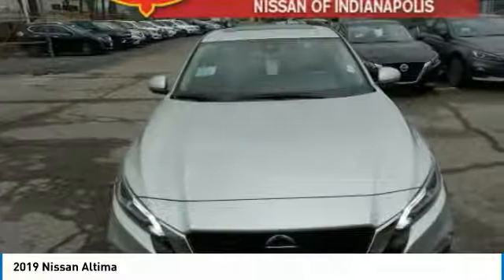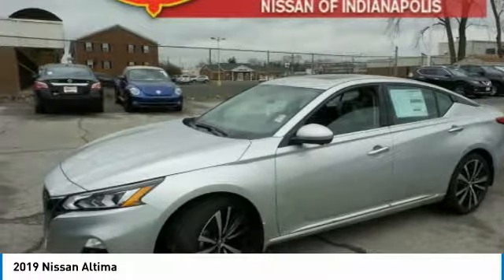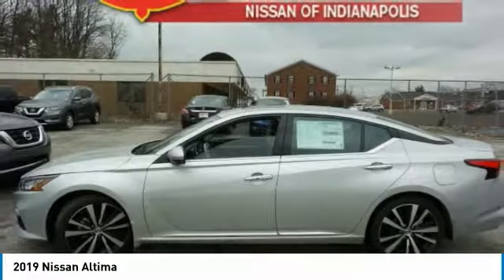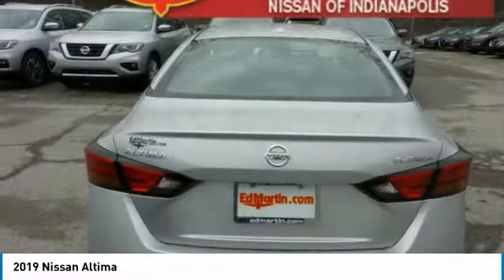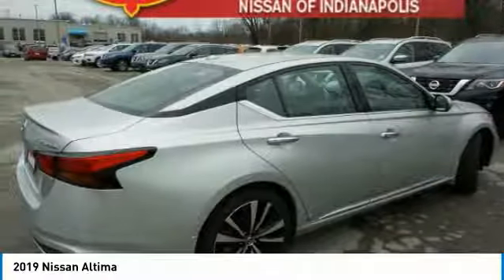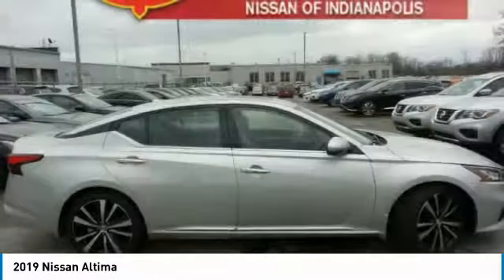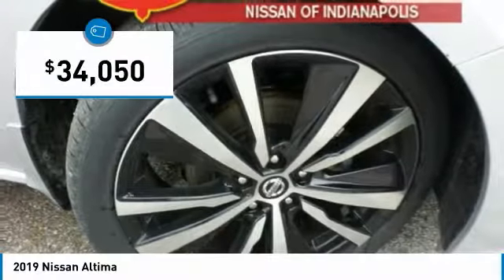The Nissan Altima offers advanced features to make life easier, including push-button ignition, which comes standard. Combine that with a powerful V6 or efficient four-cylinder engine, six standard airbags, and over 5,000 quality and performance tests, and you'll see the Nissan Altima is made to drive and built to last, and is priced below $35,000.